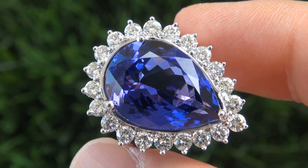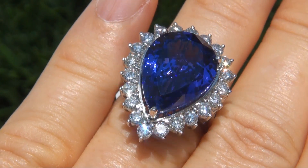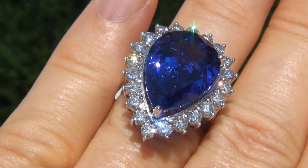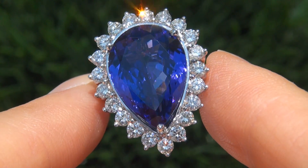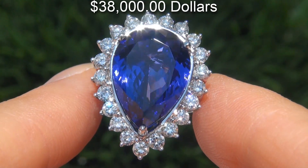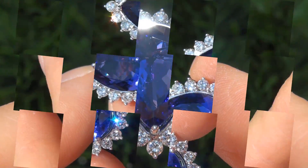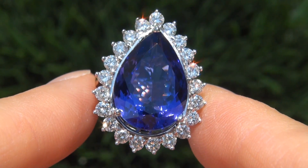The tanzanite was recently evaluated by GIA, which is the world's foremost authority in gemology, and the report will be included for the winning bidder. In today's market, this ring is easily worth over $38,000 retail, and our consigner is hopeful to recover at least $32,000, so please make your best bid.